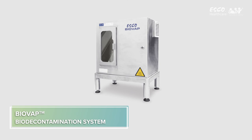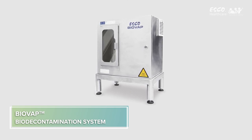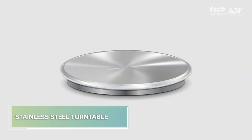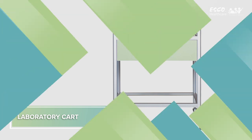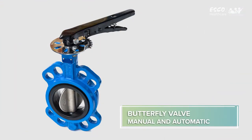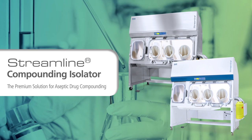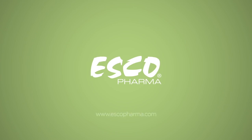Additional accessories include a BioBab biodecontamination system capable of achieving a 6-log reduction in bioburden, an adjustable footrest, stainless steel turntable, flexible ducting, laboratory cart, and butterfly valve in both manual and automatic options. Esco Streamline Compounding Isolator — your premium solution for aseptic drug compounding. For more information, visit our website at www.escopharma.com.